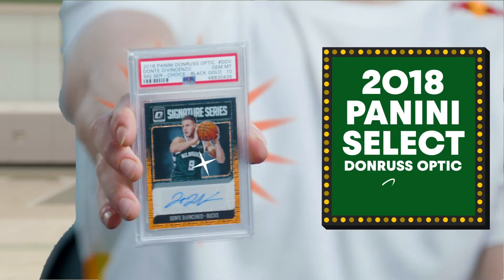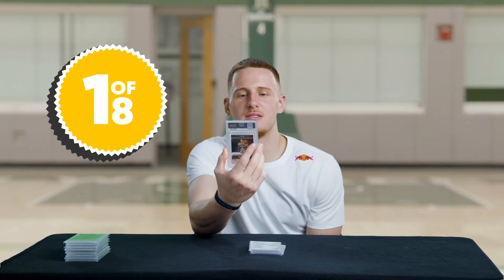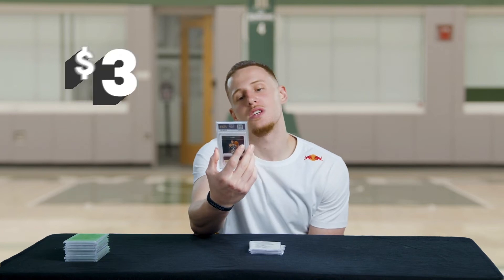This is a Panini Donruss Optic card, signed. One of eight. Let's stay with that — oh, but it's signed. Let's go $350. — $615. Jesus.